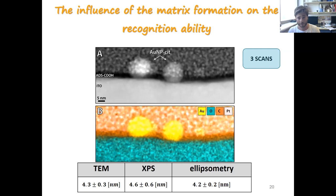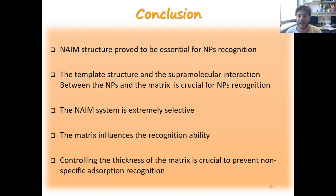To conclude: our NAIM system has proven to be essential for nanoparticle recognition. The supramolecular interaction between the matrix and the nanoparticles is critical to the recognition ability of the system. The NAIM is extremely selective. Controlling the thickness of the matrix is critical to prevent non-specific absorption in our system.